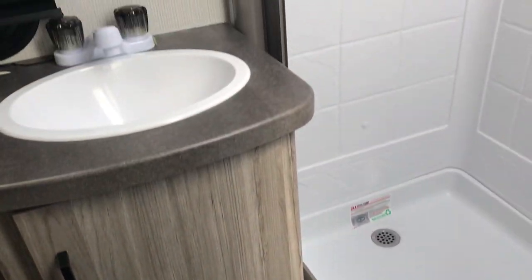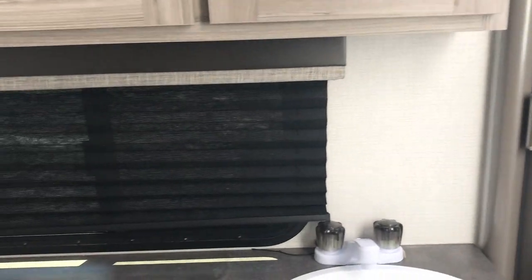And then the bathroom is on the side of that. You got your big residential-style shower, sink, vanity, medicine cabinet — all the storage you may need in there.